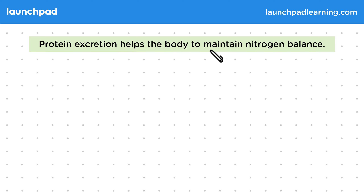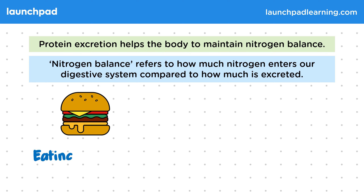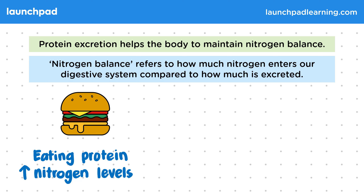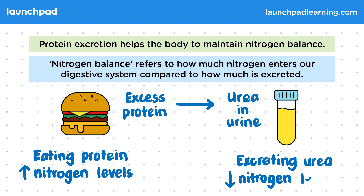Protein excretion helps the body to maintain nitrogen balance. Nitrogen balance refers to how much nitrogen enters our digestive system compared to how much is excreted. Eating protein increases nitrogen levels because protein contains a lot of nitrogen. Any excess protein is eventually broken down into urea, which is then excreted in the urine. Therefore, excreting urea decreases nitrogen levels.